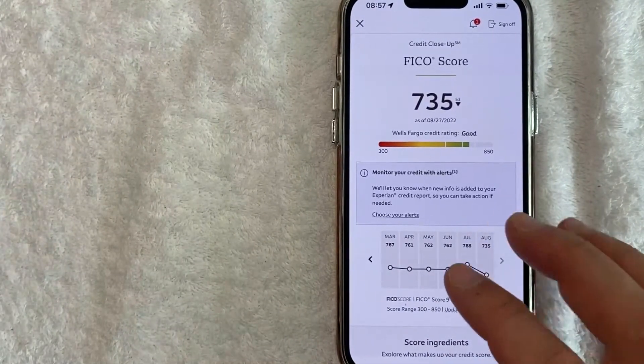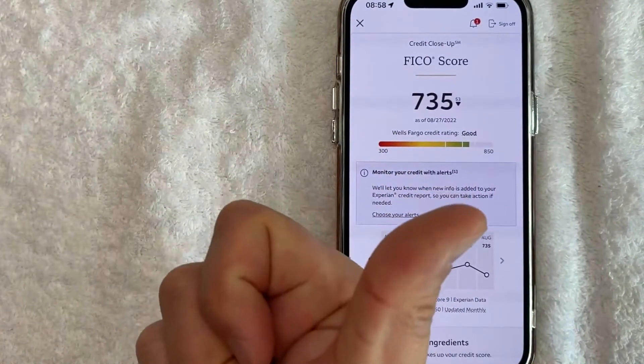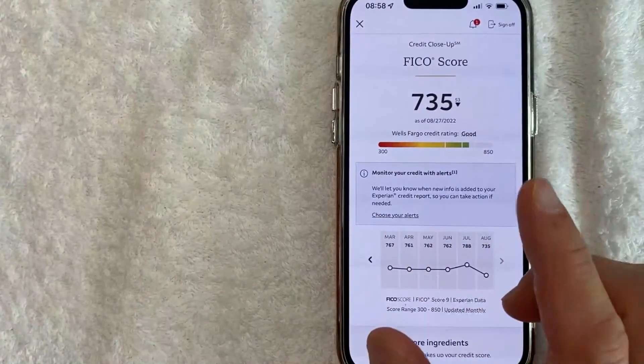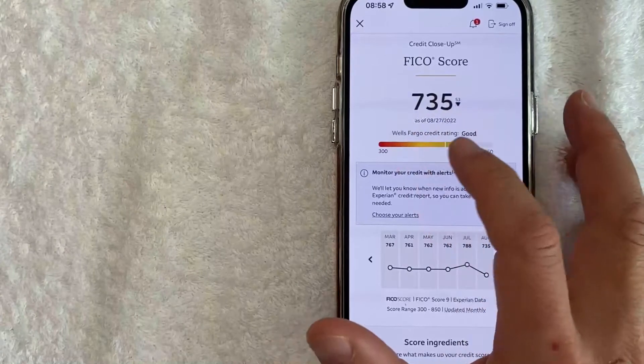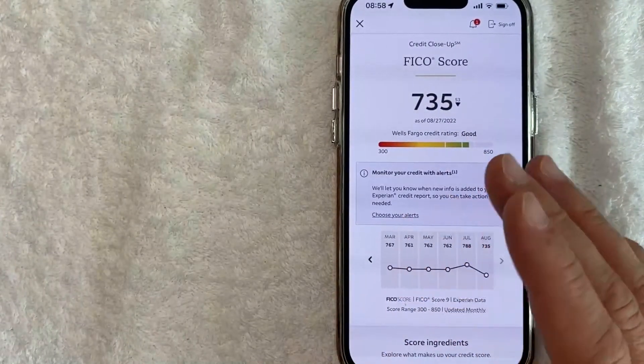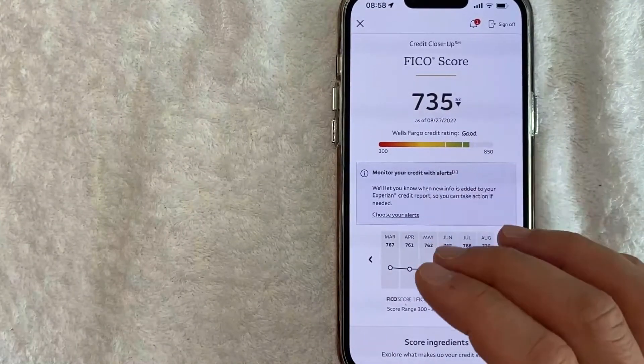One thing I want to let you know is that if you're going to be applying for a home loan, a car loan, a credit card, or something like that, whatever bank you're applying through might use a different score than what you see here in your Wells Fargo account, because it really depends on how they calculate it. But it at least gives you a good idea of where your credit score is at the time being.